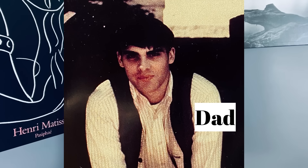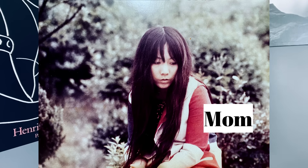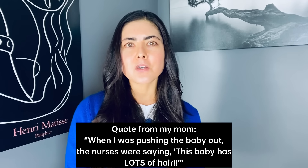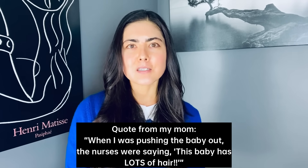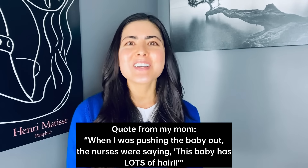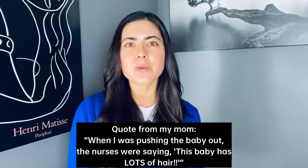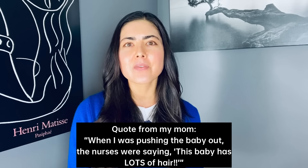The first is my genetics. I feel it's only fair to acknowledge that I was genetically blessed in the hair department. When I was born, it was the talk of the entire hospital and the birthing unit, because I was born with a full head of black hair — it was hilarious and definitely an anomaly.